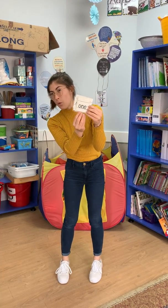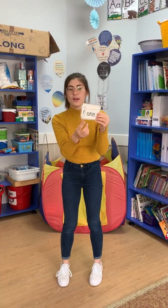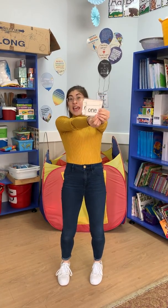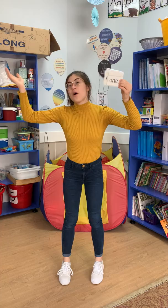Do you remember this word? One. Okay, start quiet. O... N... E. What's the word? One!